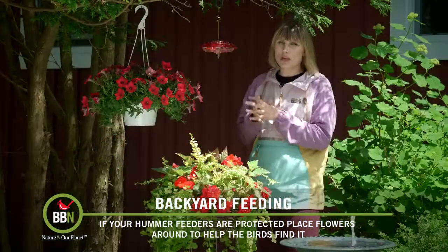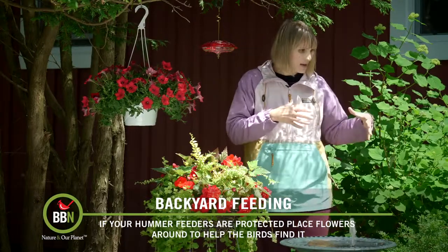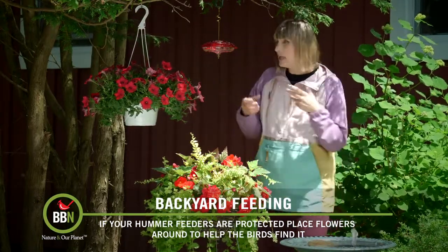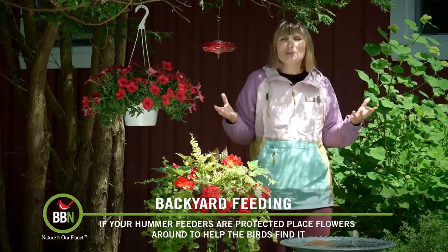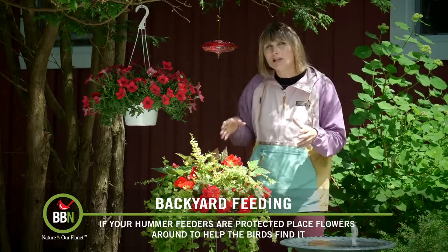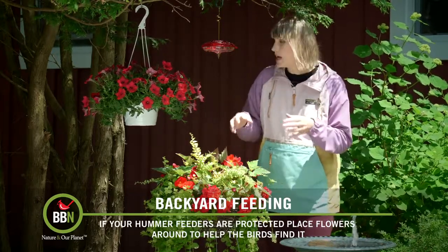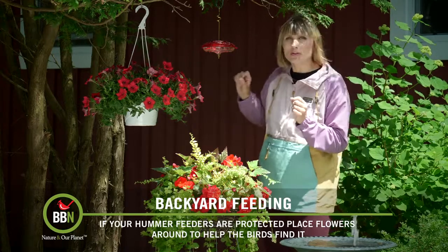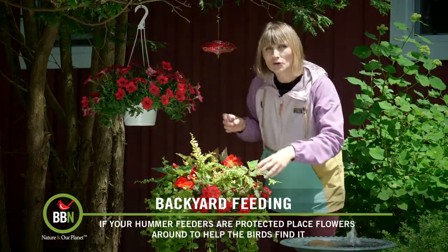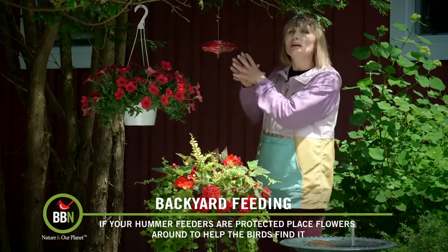The only problem with this location, especially when I don't have any flowers blooming in this area just like now, is that the feeder is totally hidden and hummingbirds have no reason to come this way. So I place brightly colored flowers — red mostly — next to my hummingbird feeder, so when hummingbirds are flying around, they see the flowers first and then they see my hummingbird feeder.